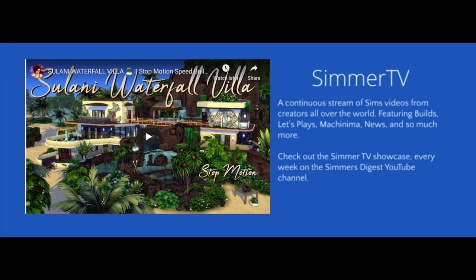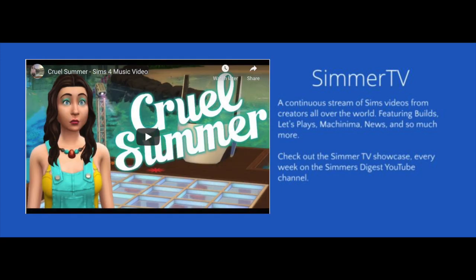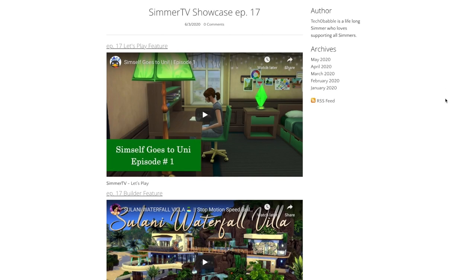Zulzul, and welcome to the Simmers Digest Simmer TV Showcase. The Simmer TV Showcase is a way for me to put the spotlight on your amazing creativity, showcase your work, and get more Simmers connected to you and your channels. Let's get right into the 17th episode by starting off with our LP feature.